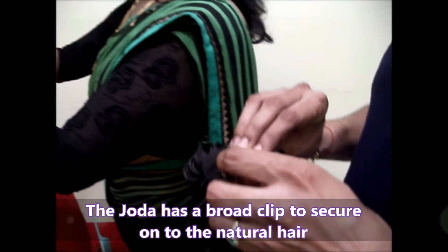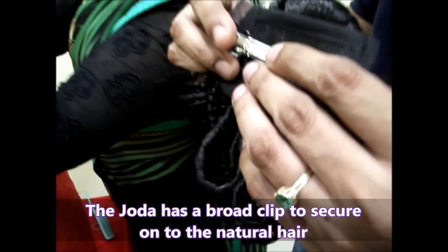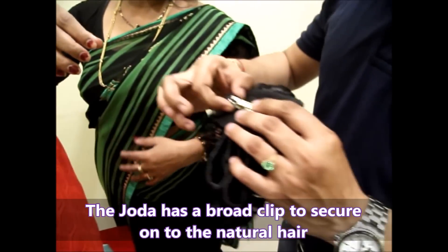This is what the clips look like on the back side — the clips will be there. Just put it and press it like this. It's very easy to wear.